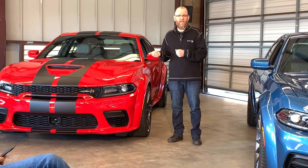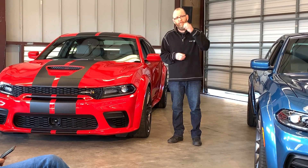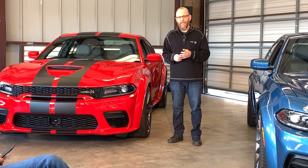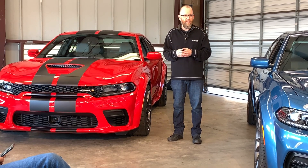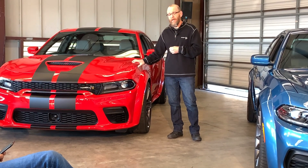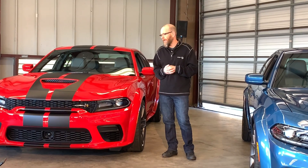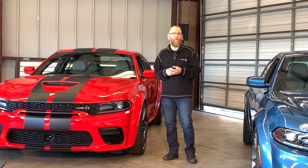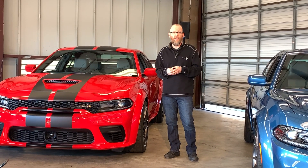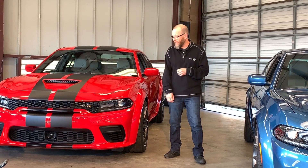Performance improvements: 0-to-60 drops three tenths of a second to 4.3 seconds. Quarter mile is down a tenth to 12.4 seconds. Braking distance improves three feet, from 110 to 107 feet from 60. Big change in skid pad: 0.91 Gs to 0.98 Gs. Put all those pieces together on a 2.1-mile track, and you get a 1.3-second drop in lap time — eight car lengths per lap. A really nice change for that car.